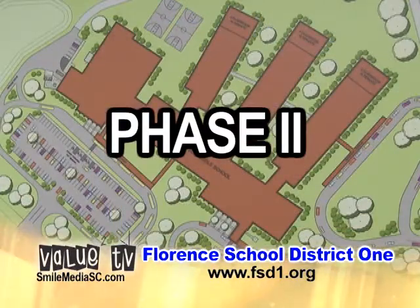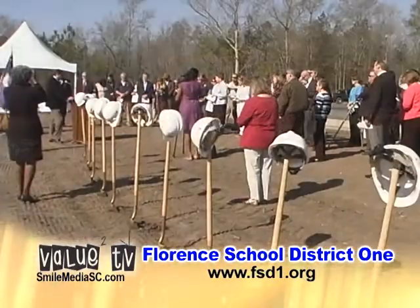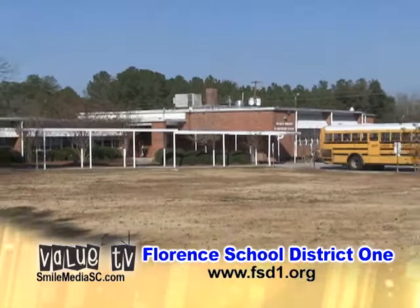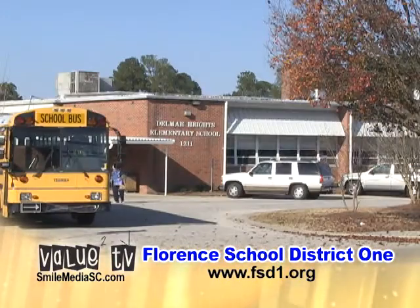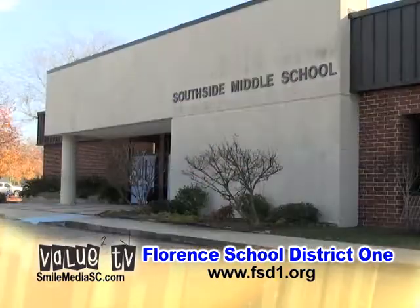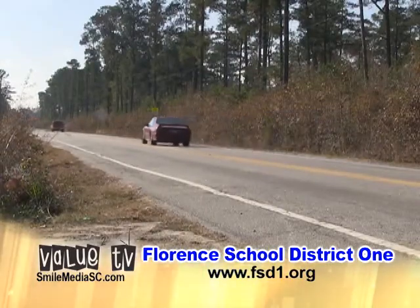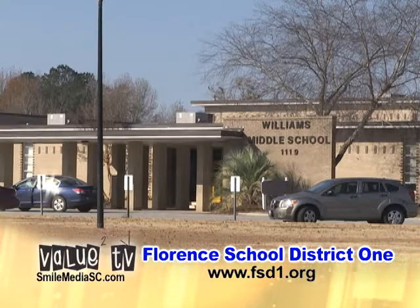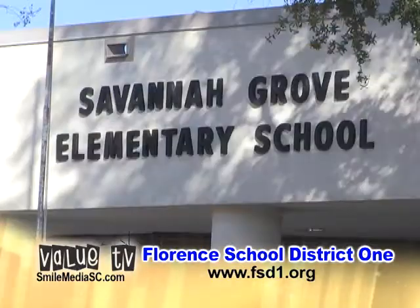Phase 2 of the building plan comprises construction plans for four schools and will begin in the following order in 2014. Delmay Elementary is first on the list for Phase 2 — a brand new elementary school will be built on the existing site, housing kindergarten through fifth grade with a student capacity of 900. Florence 1 will build a new Southside Middle School located on Paul Jones Road with a student capacity of 1,300. Williams Middle School and Savannah Grove Elementary will complete Phase 2, and both schools will be brand new with their site locations now under consideration.